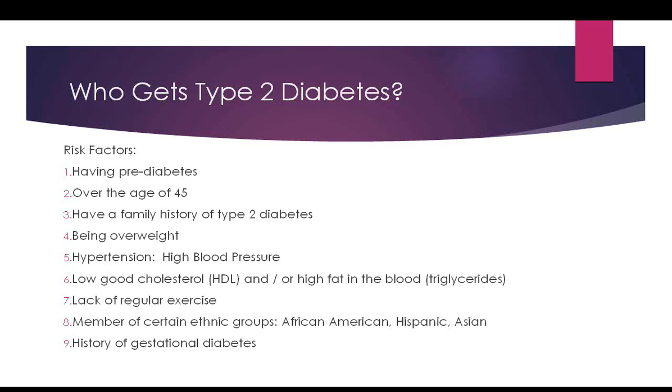Problems with cholesterol are also a risk factor. A low HDL — the good cholesterol, sometimes called happy density lipoprotein — places you at risk for developing diabetes, and those people often also have high triglycerides. High triglycerides and low HDL together place you at risk for type 2 diabetes. Lack of regular exercise is another risk factor; coupled with other risk factors, it puts you at higher risk.